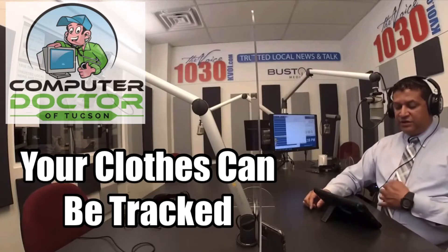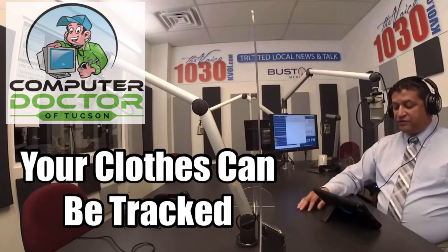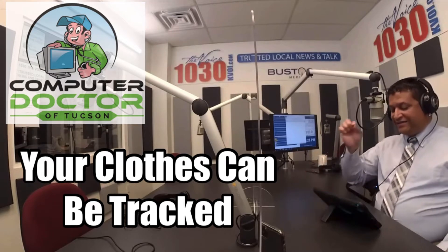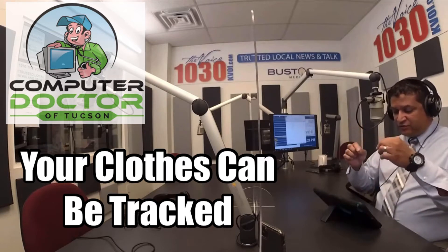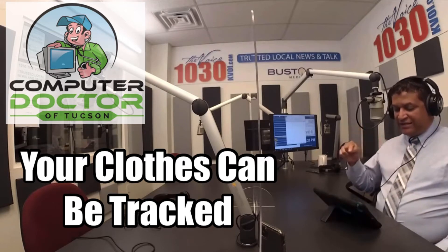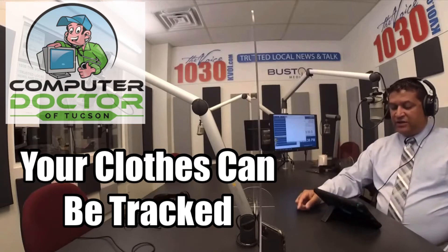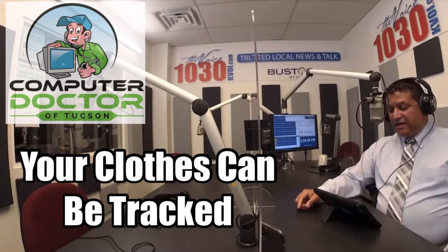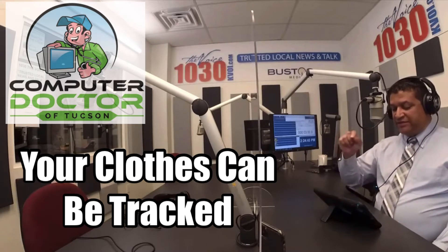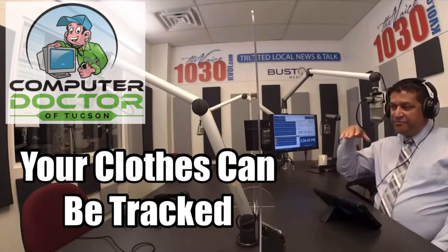I did run across an interesting post on Facebook this week. It was a picture of a bra from Victoria's Secret, but it had the tag peeled away to reveal a squiggly metallic design underneath. I zoomed in on the picture and saw the abbreviation RFID — it was an RFID tag actually embedded into the garment.